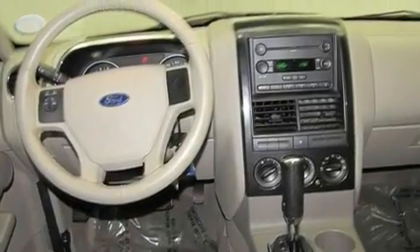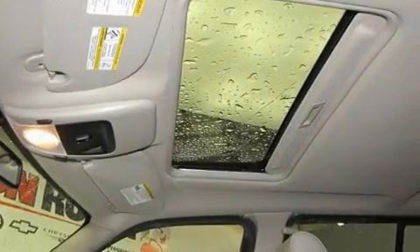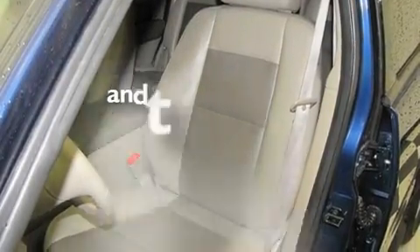Its top features include air conditioning, cruise control, a rear window defroster, a premium sound system, a leather-wrapped steering wheel, stylish 17-inch alloy wheels, running boards, traction control, a CD player, and this vehicle has less than 50,000 miles.